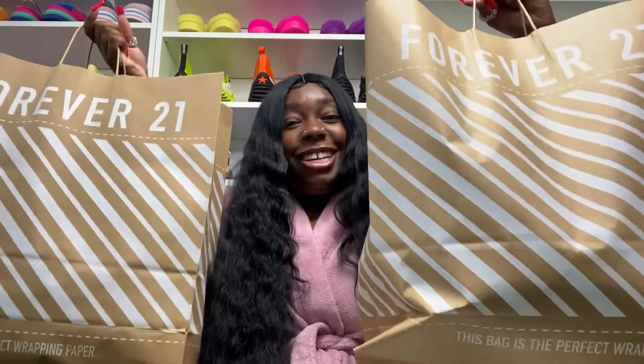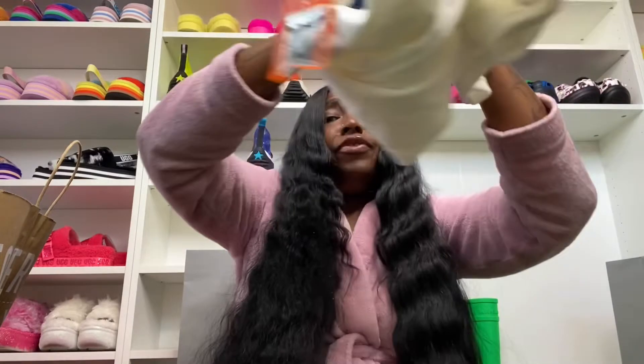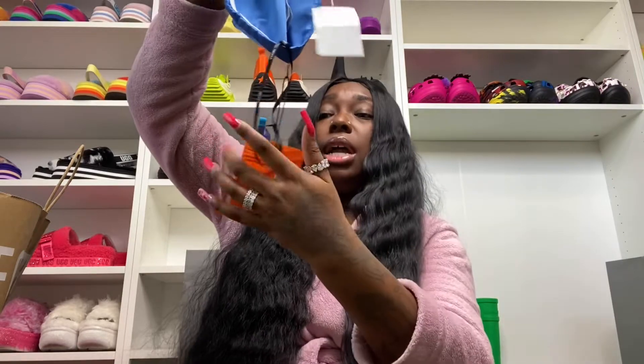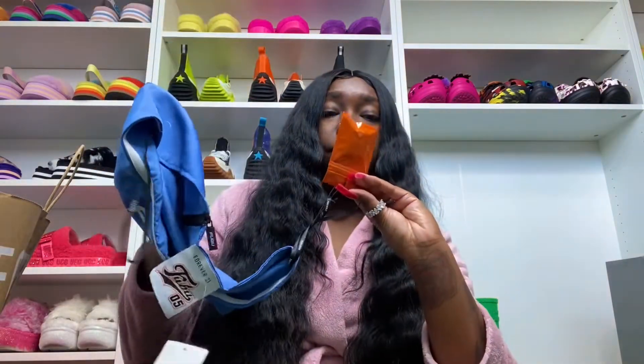Are y'all ready for this? Y'all might actually like this stuff. People in the store were clowning like 'FUBU really?' but they may have brought some things back that y'all might like. I also see that a lot of the pieces come with shoelaces — Forever 21 x FUBU shoelaces. I'm not sure why they give them with all the clothes but y'all gonna have a bunch of laces. Okay, let's get started — this is the dress.